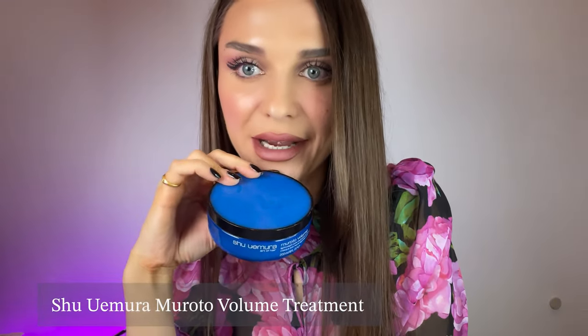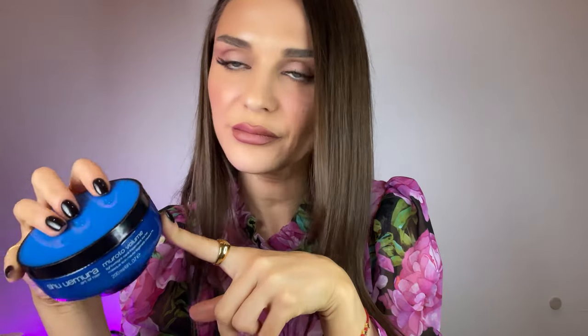Next, the Chlorone Anti-Pollution Conditioner — this is an okay conditioner. It does the job, conditions your hair, nothing extraordinary but nothing bad either. You can give it a try if you'd like. Now let's talk about something positive: the Shiomura Moroto Volume mask. This is an amazing product if you have thin, fine hair — it makes your hair super fluffy, super hydrated, gives you a lot of volume without weighing it down. It does make your hair super shiny. It's a bit pricey for what it does, but it's a very good mask. Highly recommend.